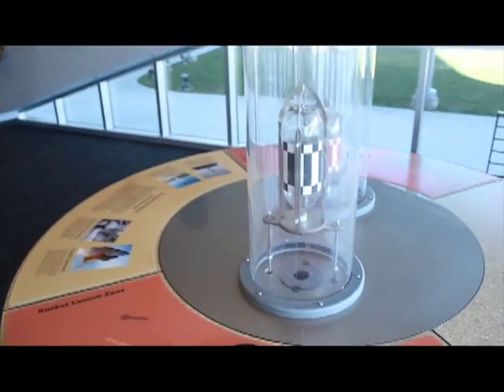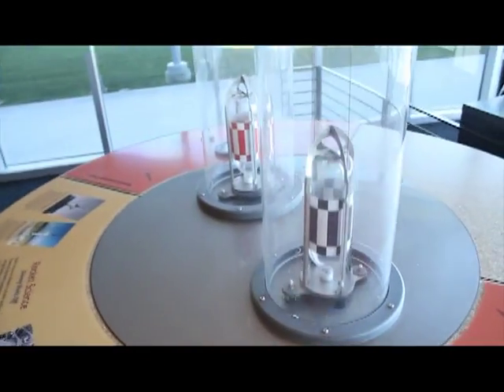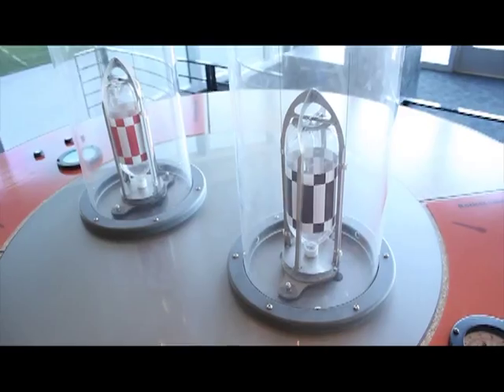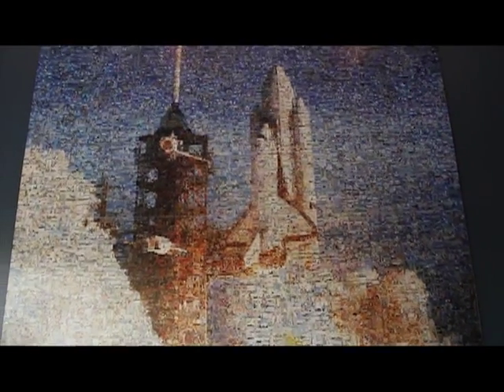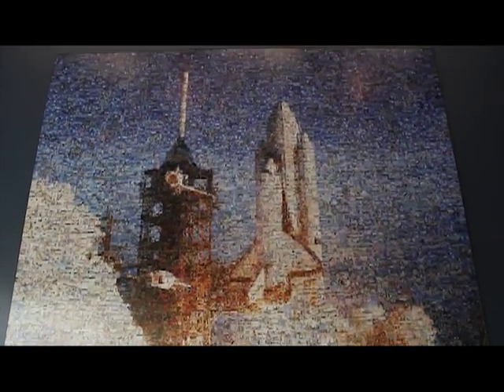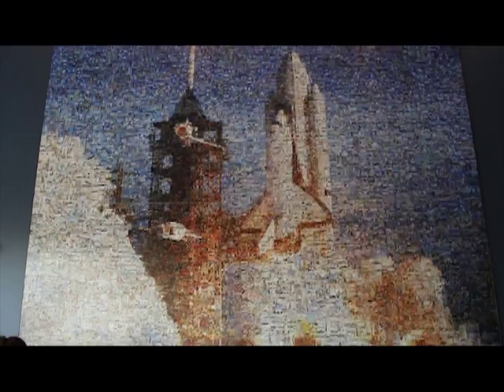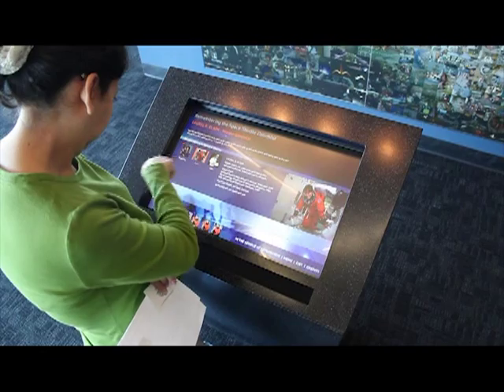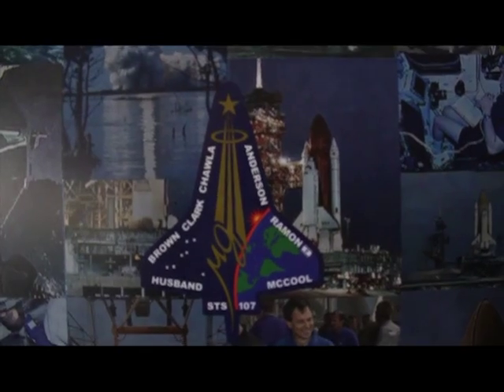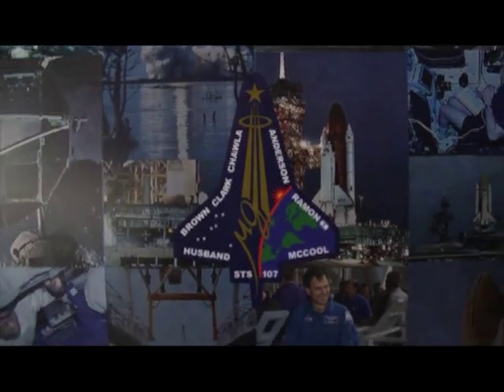Now let's move on to our memorial to the Columbia and the crew of STS-107. The seven astronauts were lost over Texas on reentry, February 1, 2003. These are 7,000 images put together to make a mural of the first launch. And here's an information kiosk — all touch screen. Here's a close up.